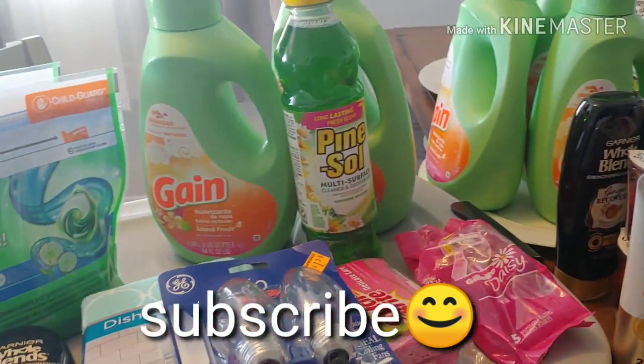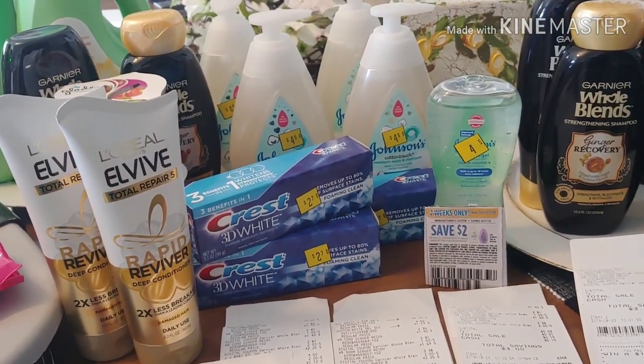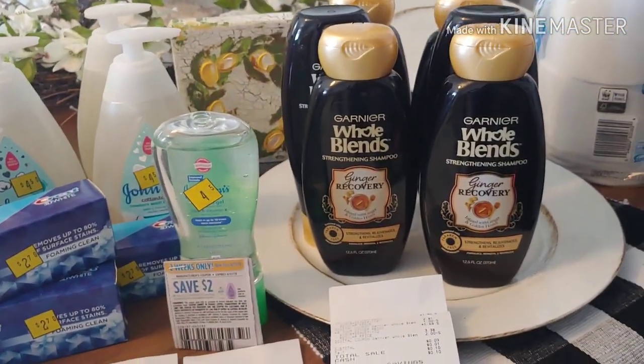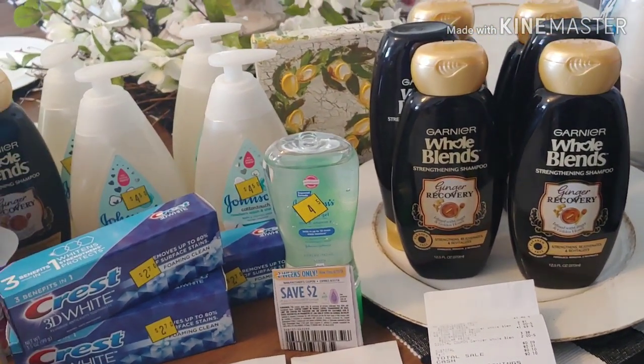I'm going to add a clip — don't forget. If you have any comments or questions let me know. Please, if you're new to my channel consider subscribing and don't forget to hit that notification bell. As always, happy couponing and happy savings guys — I'll see you on the next video. Bye!